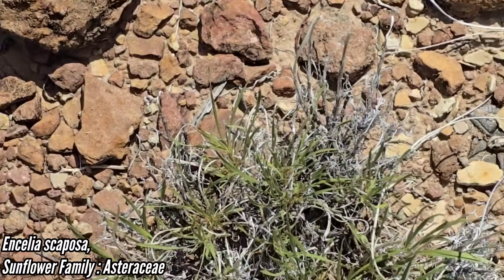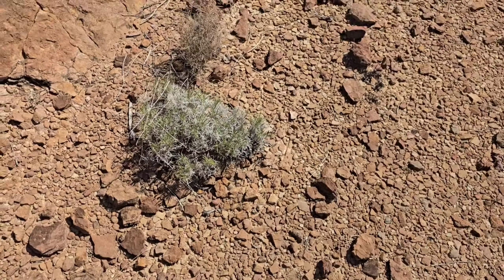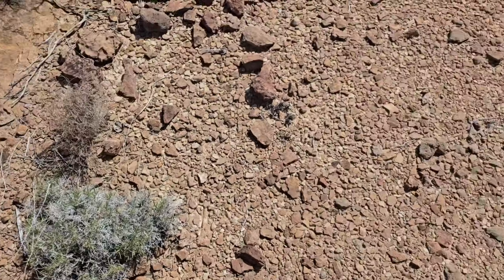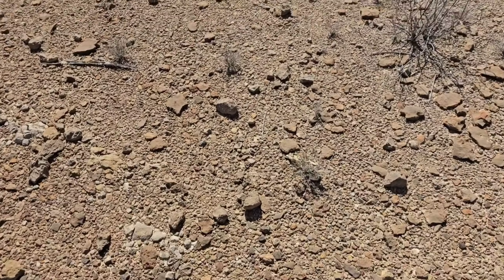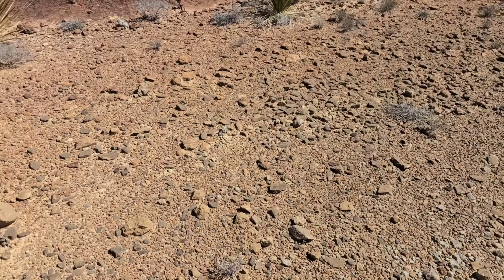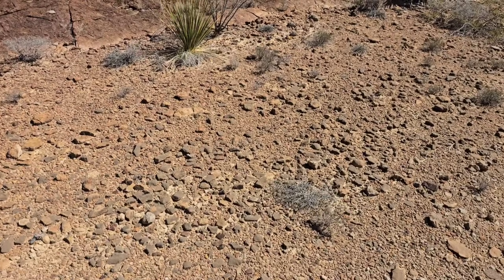Oh, look — there's Ancelia scaposa. That's a wonderful plant. It produces a beautiful yellow daisy-like flower when it's going off. You can see the old scapes right here. People hear, 'How does a plant evolve to look like a rock?' Well, you give it natural selection and enough time — which humans are not really good at thinking about. We're not good at zooming out beyond our own lifetimes. You give it those baby steps, it's actually not that hard.